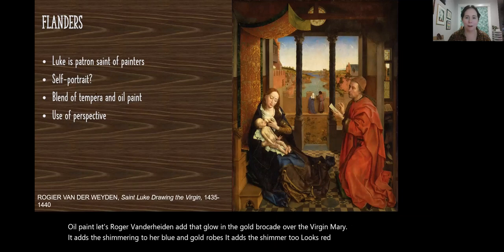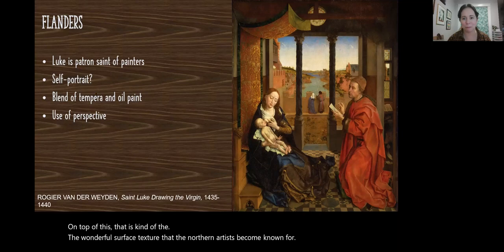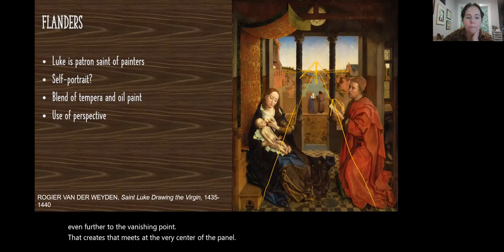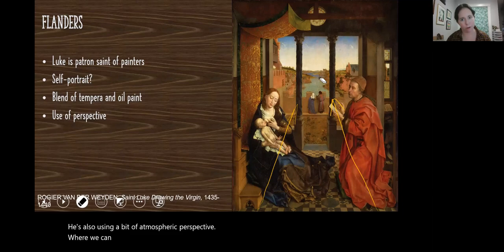On top of this, that wonderful surface texture that the Northern artists become known for, there is also lovely perspective — not just linear, as we can see in the lines of the tiles on the floor and the lines of Mary's throne receding along the horizon line, which you can draw to the vanishing point at the very center of the panel. He's also using a bit of atmospheric perspective, where colors are not quite so bold or shimmery, fading into the distance.